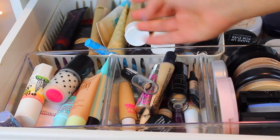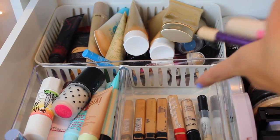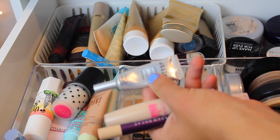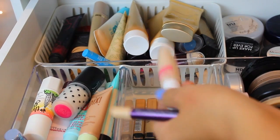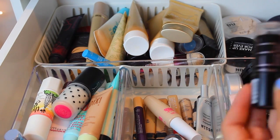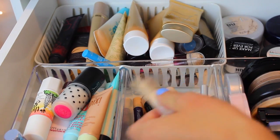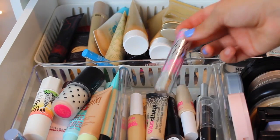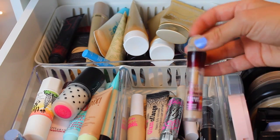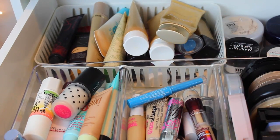For concealer, I have a ton. I have three Maybelline Fit Me concealers — yeah, I'm obsessed. Then I have It Cosmetics, Stila — which is a really good concealer — CoverGirl Ready Set Gorgeous, Urban Decay 24-7 which I never use, a Maybelline Fit Me foundation stick, Boo Boo Cover Up, a Benefit Fake Up, and an Age Rewind. I just really like Maybelline concealers.